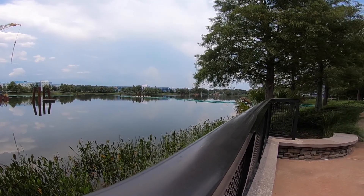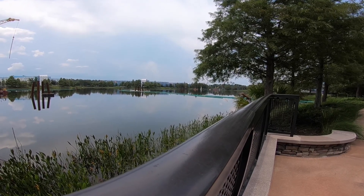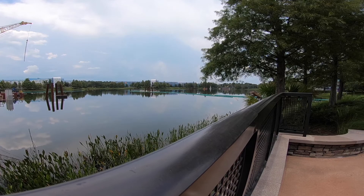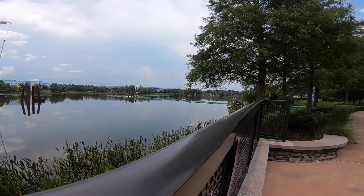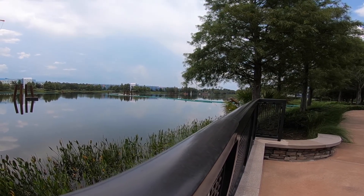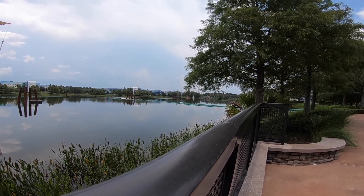It's already got the pylons going in. The tram is going to come across from Disney's Caribbean Beach. I believe that's going to be a transfer station at Caribbean Beach — there's a huge facility they're building there. It's going to be the biggest station out of all of them.